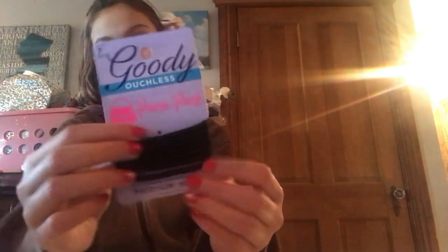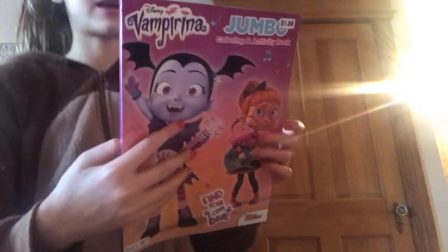I got this little net that I remember being in my stocking. It turns out this is a fish net for my fish tank - so you scoop your fish out when you're cleaning the bowl. That's what you use this for.